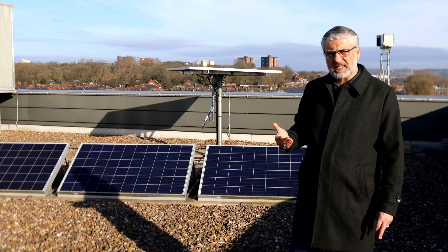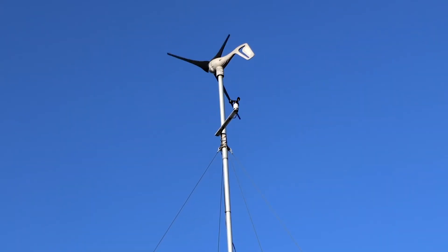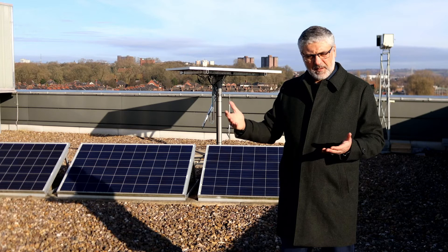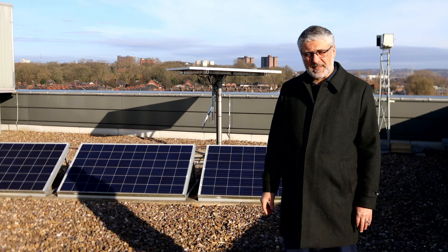We also have a dedicated wind turbine linked to the new energy lab. It is a small-scale horizontal wind turbine generating 400 watts of electricity. Based on wind speed, it generates a certain amount of electricity which can be measured with the lab system.